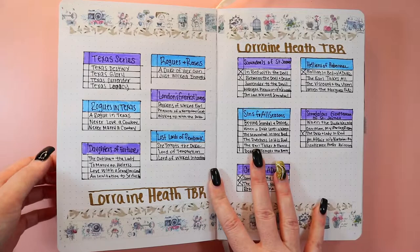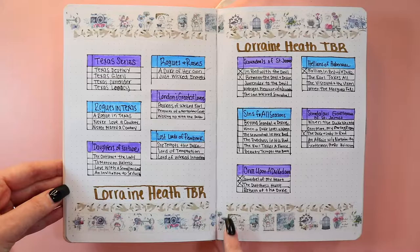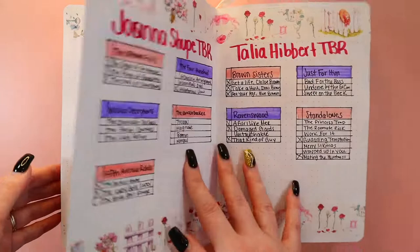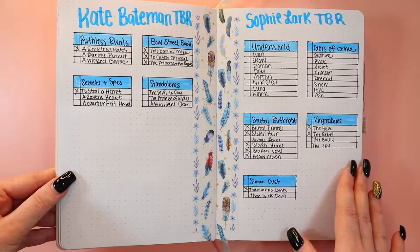Here is where I start my author backlist tracking. I want to get through a lot of Lorraine Heath's backlist, so I have a page for her. I also have Joanna Shupe — I almost misspelled her name, it's fine — and then Talia Hibbert. These are two other authors I really want to get to. I like this pink washi tape. This is Kate Bateman — she doesn't have that many books but I want to finish her backlist — and of course Sophie Lark has her own page.